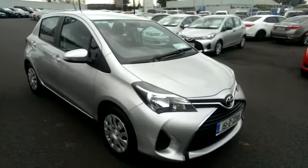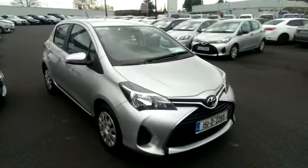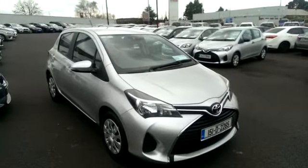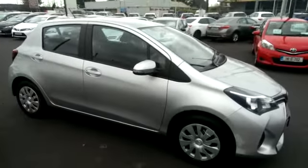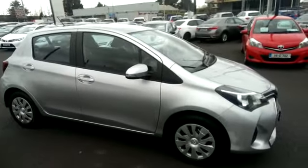If this car is purchased over the phone by using this video, you are entitled to a 100 euro cash back refund. Give us a call today to arrange a test drive of the car. Thank you.